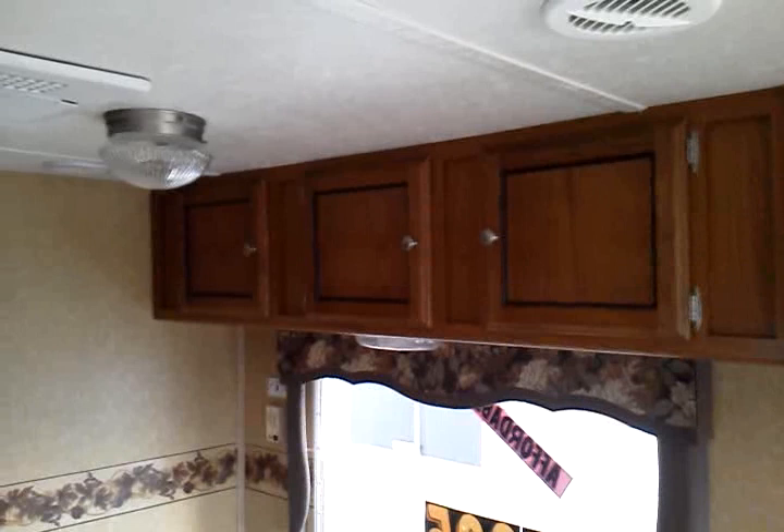You can see our overhead cabinetry there. As we walk up towards the front of the coach, you can see our double door Norcold refrigerator, as well as our large storage cabinets with drawers underneath. We do have a couple little coat hangers here.